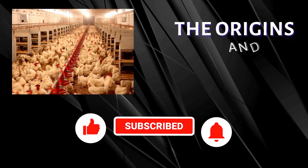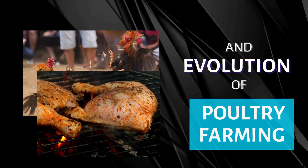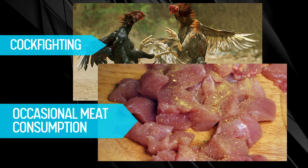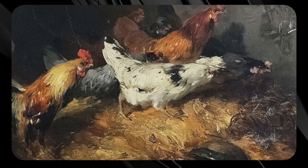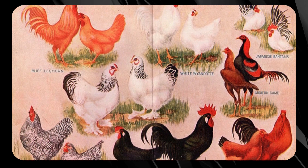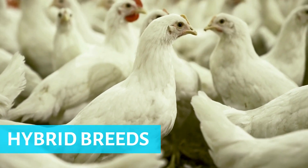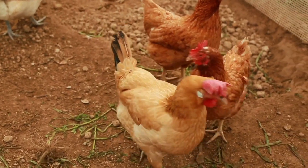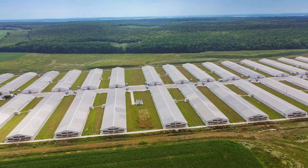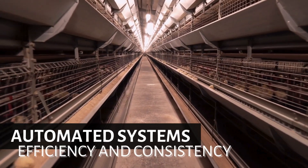Poultry farming has come a long way from its humble beginnings. Ancient civilizations domesticated chickens primarily for cockfighting and occasional meat consumption. As time progressed, these feathered friends found a place in the daily diet, especially after the Romans introduced advanced breeding techniques. Fast forward to the 20th century — the introduction of hybrid breeds revolutionized the industry, allowing for higher egg production and meat yield.